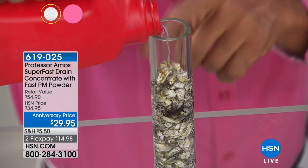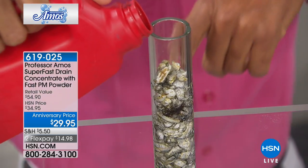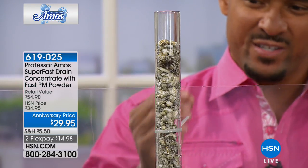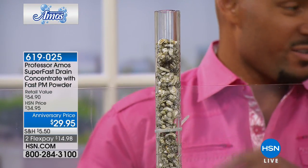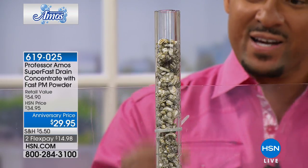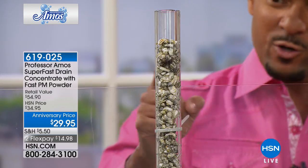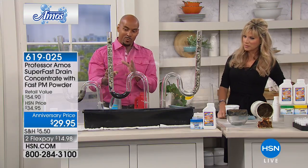You're using chemicals like this — I bought this from one of your local department stores. They sell it at the big box outlets. But the problem is, if you read the ingredients, it says there's sulfuric acid in there, there's bleach, there's ammonia, and animal fats and lime. This is a very toxic concoction. When you take the cap off, you'll smell it. When that goes down your drain, you may be doing more damage than good.